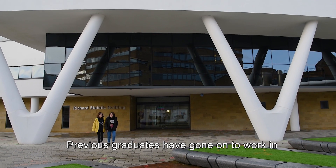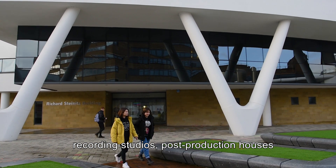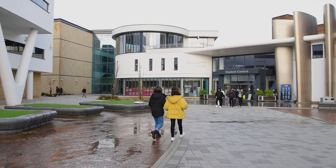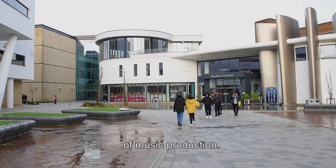Previous graduates have gone on to work in recording studios, post-production houses, and the live sound industry, as well as having freelance careers working in lots of different areas of music production.